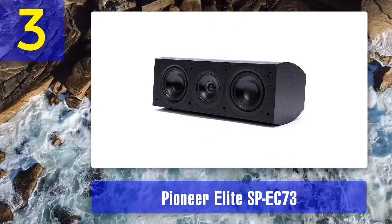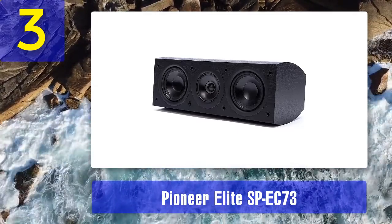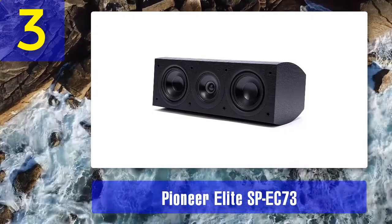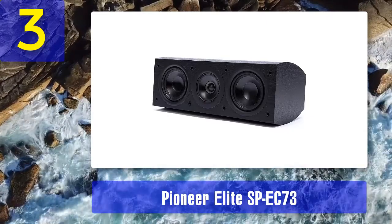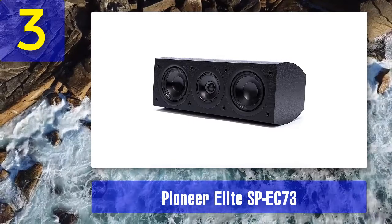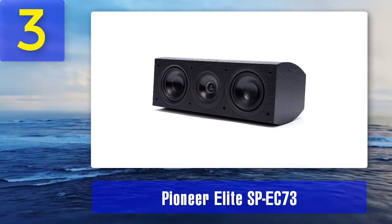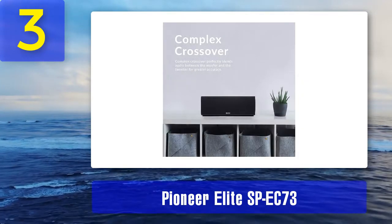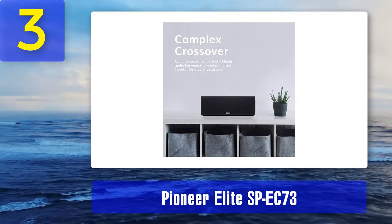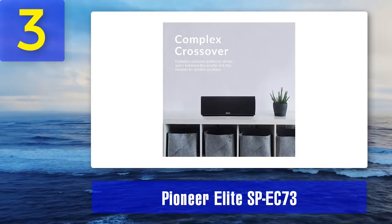These details are what made the SP-EC73 feature in our top picks. Fast, tight, low and dynamic bass: the aluminum woofer and the passive radiator with a large diameter vented pole help eliminate unwanted noise from turbulent air. The oversized neodymium magnet allows for great bass control, as the long throw voice coil controls power usage for a more dynamic bass.